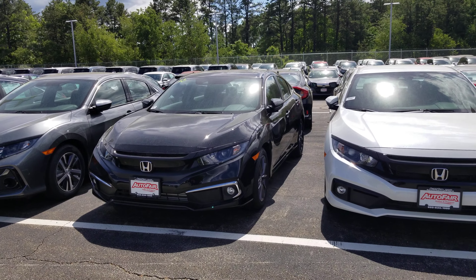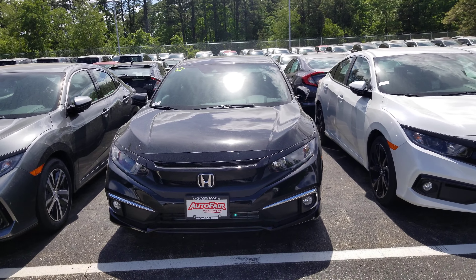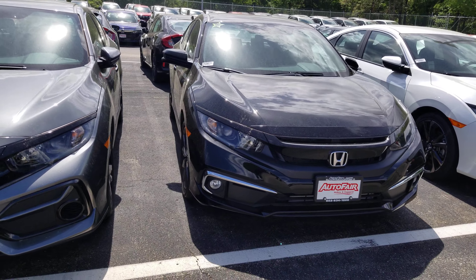Hey Chris, Dan Griffin from Honda of Manchester, New Hampshire. This is the 2020 Honda Civic EXL you inquired about. I'm going to do a quick little walk around this vehicle and show you some of the features.